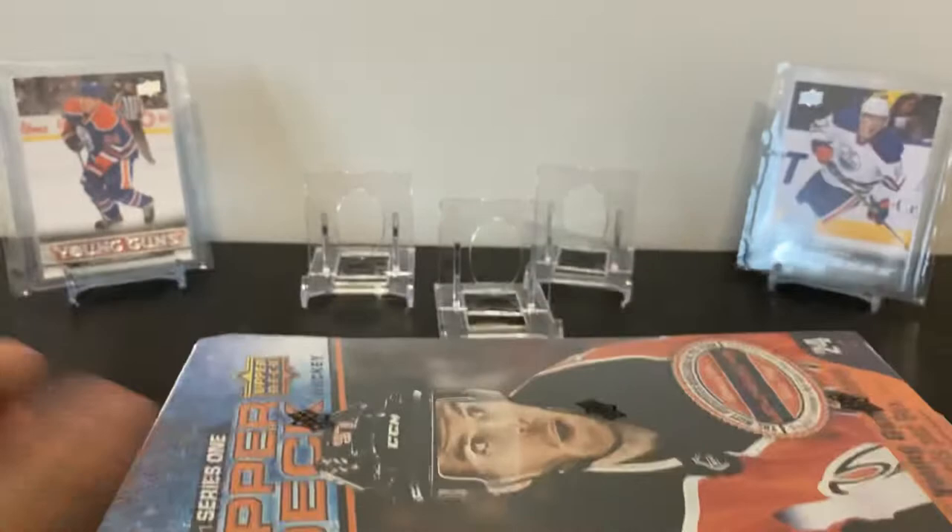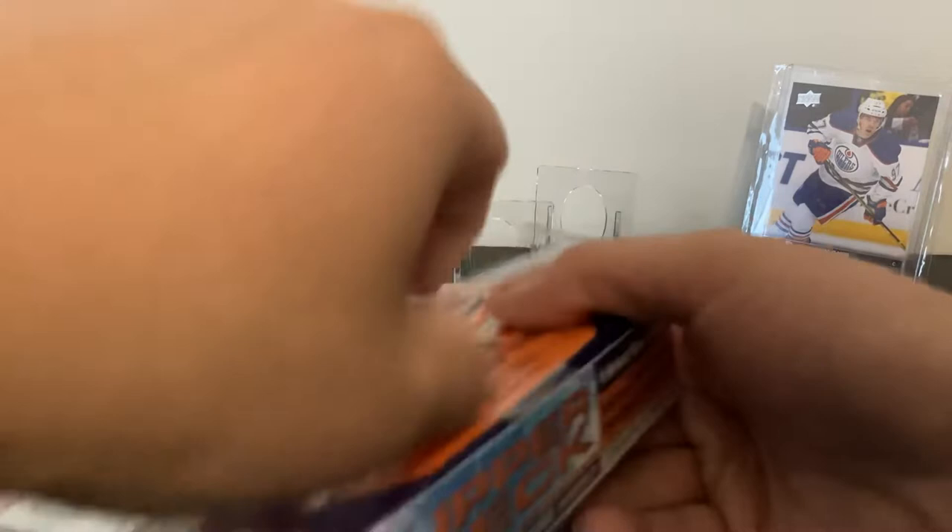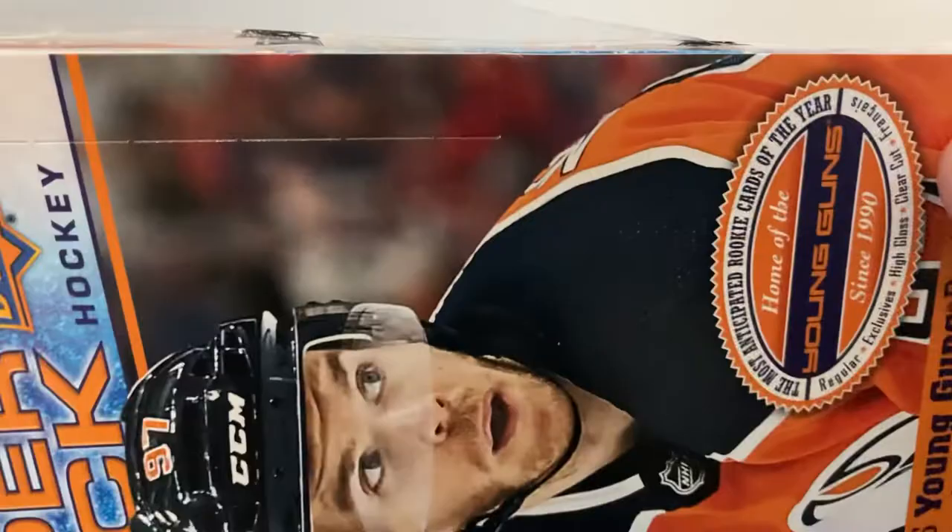Hey, what's up guys — here it is, 2021 Upper Deck Series 1 hobby edition. Since it's that time of year, let's get right into it. I saw a bunch of videos up already but did not want to watch them — didn't want to get spoiled. I did a little bit of research already just because the checklist came out, and I know what most of the cards look like, but still didn't really want to watch any videos to see people's reactions yet.